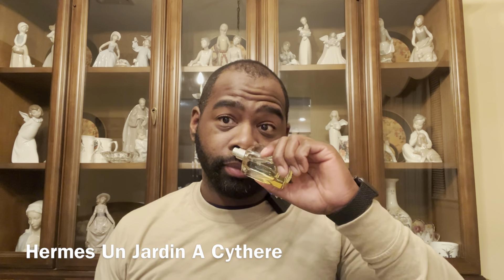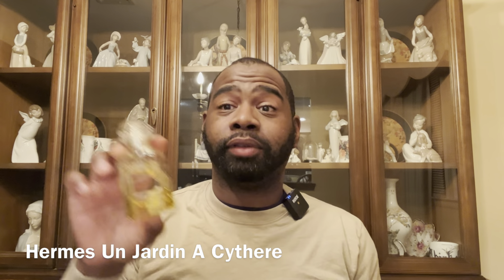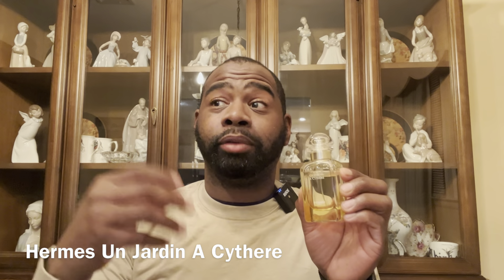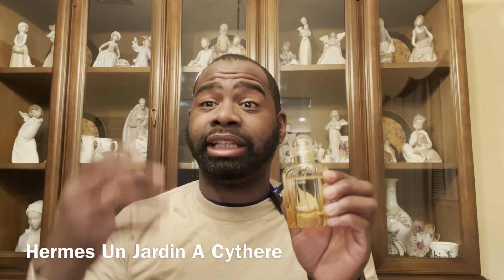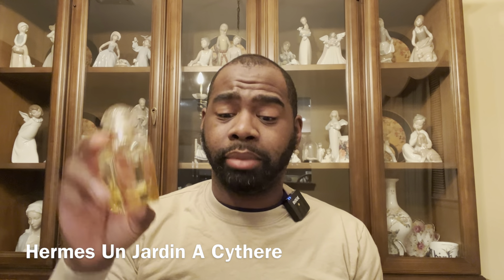Next fragrance is from the house of Hermès — from the Eau de Jardin line, this is Eau de Jardin Cilent. This is awesome — it has notes of lemon and pistachio. It's a very different fragrance with a greenness like green leaves, very fresh and clean with a lemony scent. This one is straight fire — definitely check it out by the house of Hermès.